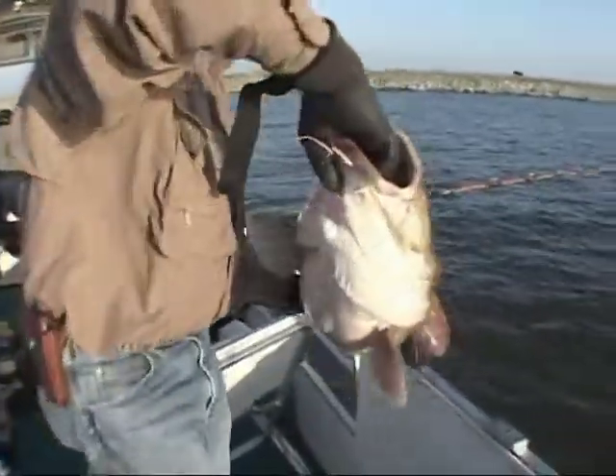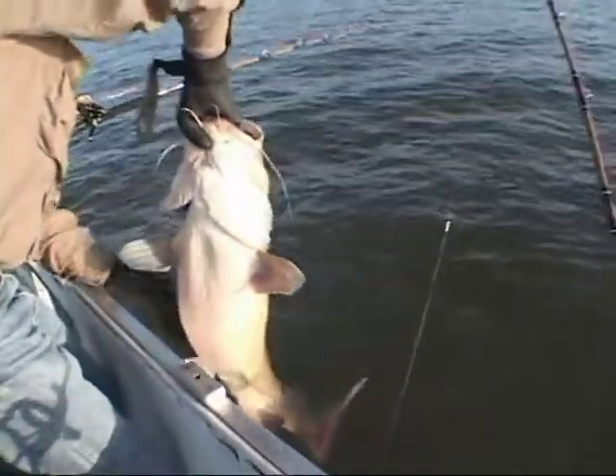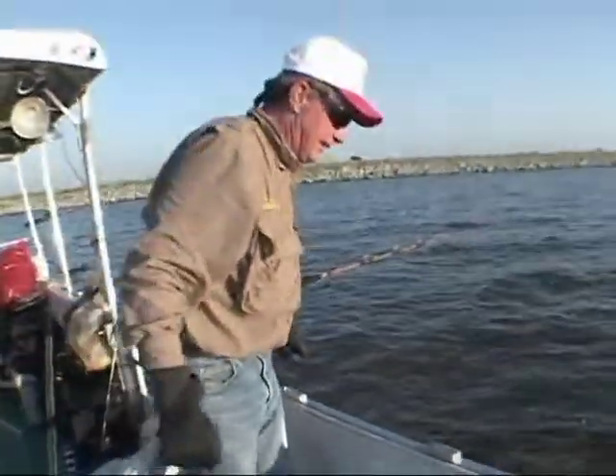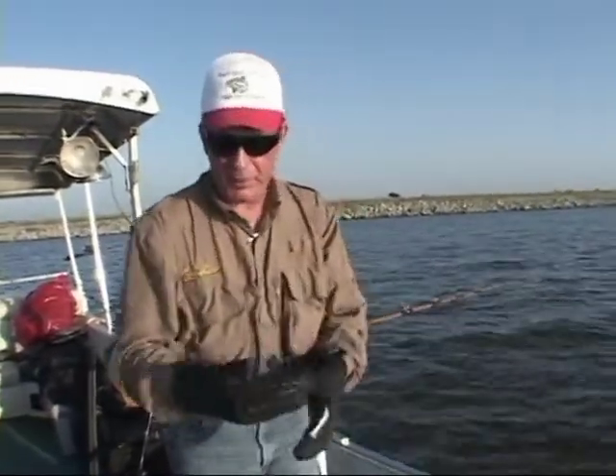We're going to let him down. Be careful releasing them because sometimes they'll bite down on you when you let go and they'll tear you up. Back to grow up and fight another day. And we're here with Kevin, who runs Black's Camp. Kevin, in the six years you've been running Black's, you've got some awesome fish stories. Why don't you tell us one?